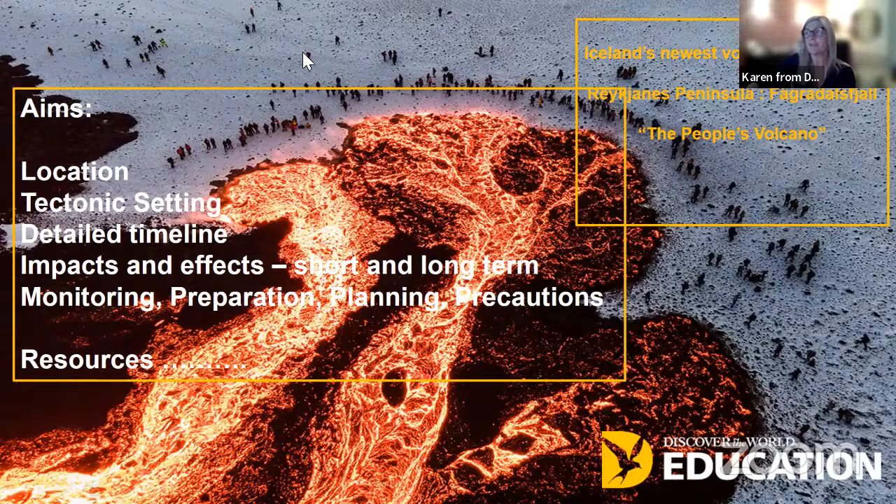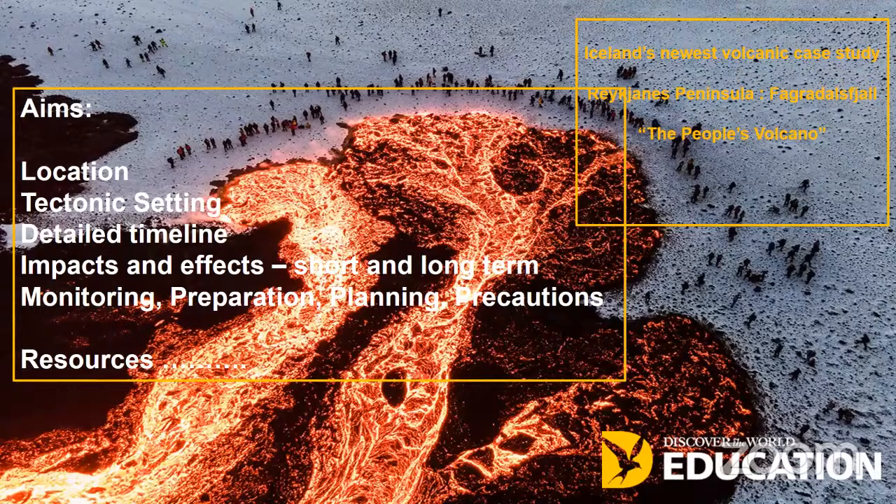I'm going to turn off my video so you can see some of the images a little bit better. My colleague Pam is also with me and she'll be monitoring the chat box. If you do have any questions, please don't hesitate to email me. You'll be able to find my address through the Discover the World Education website, or email me directly at karen@discover-education.co.uk.